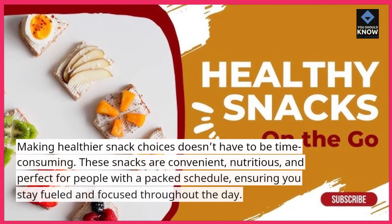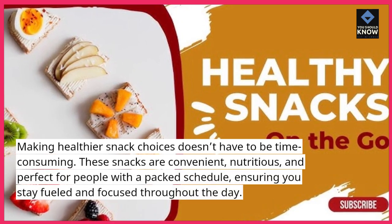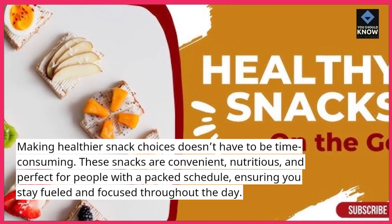Making healthier snack choices doesn't have to be time-consuming. These snacks are convenient, nutritious, and perfect for people with a packed schedule, ensuring you stay fueled and focused throughout the day.